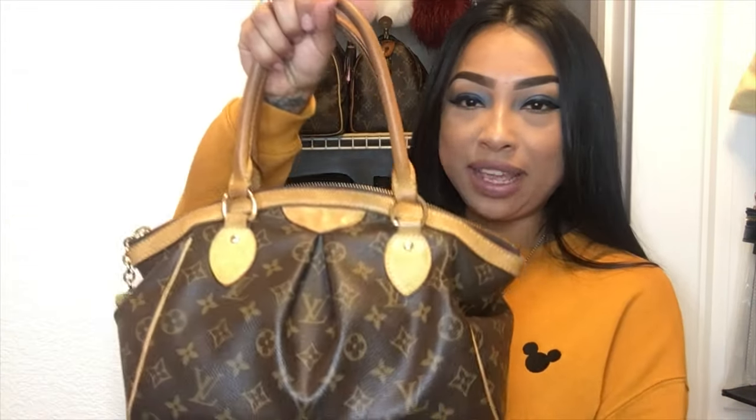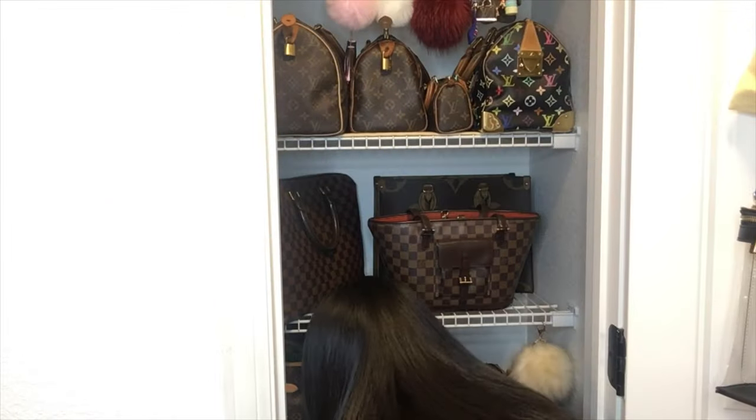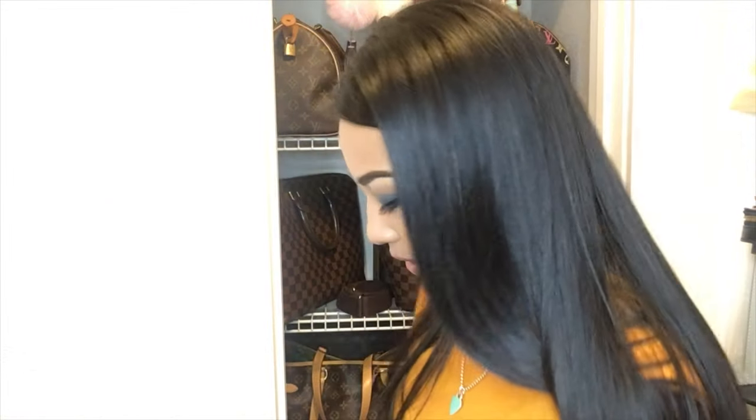Next is my cute little Tivoli PM — thanks to my friend I was able to acquire this. It's literally so cute, holds everything I need. I'm just amazed at how much it fits.